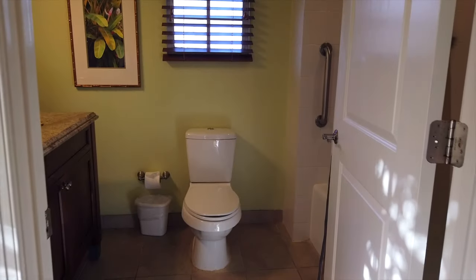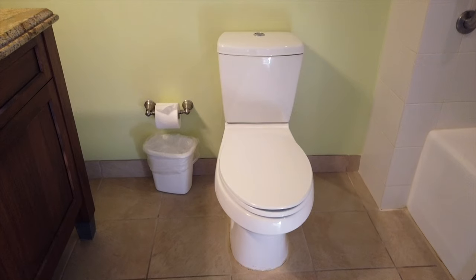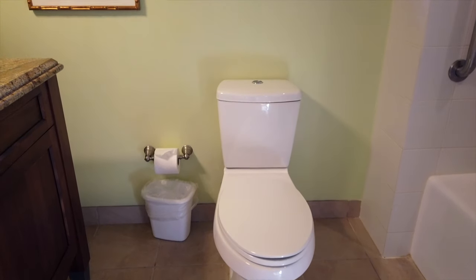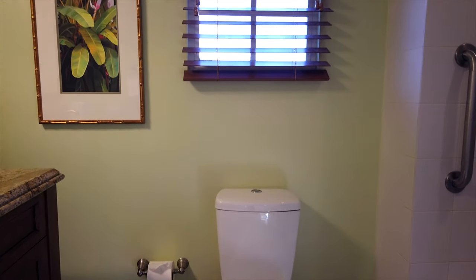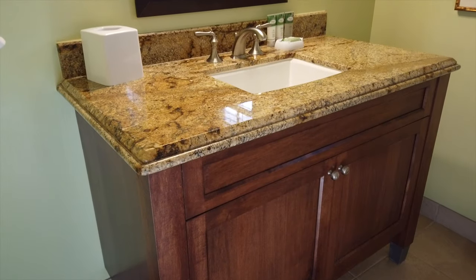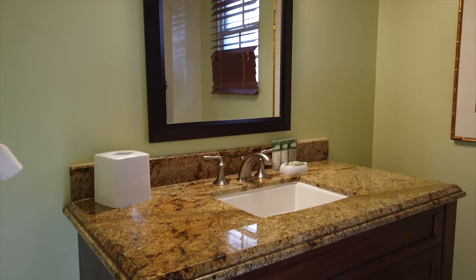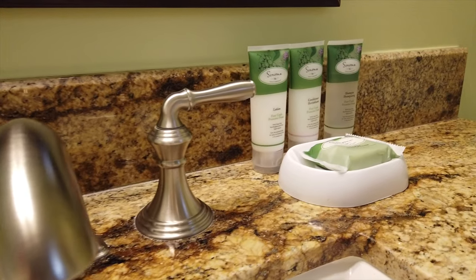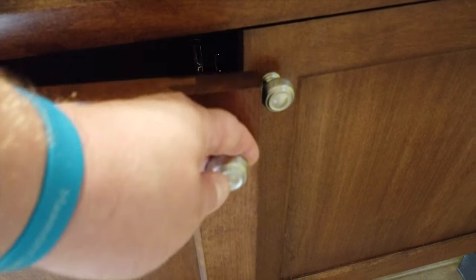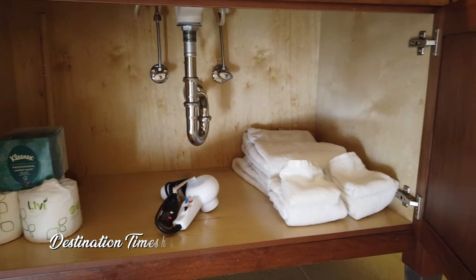Now let's head into the attached bathroom. It's your standard bathroom with a single vanity and mirror, as well as a toilet and tub with shower. You'll find the hairdryer, extra towels, toilet paper, and tissues underneath the sink.